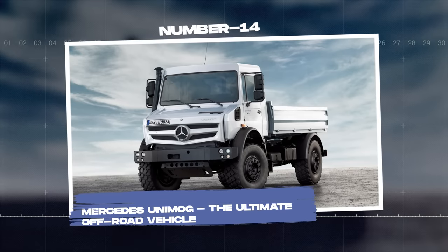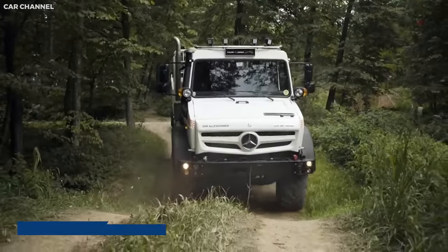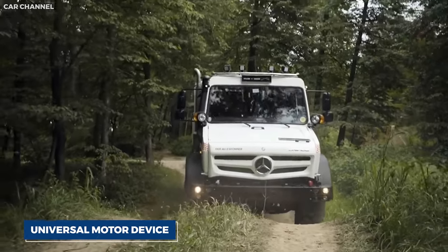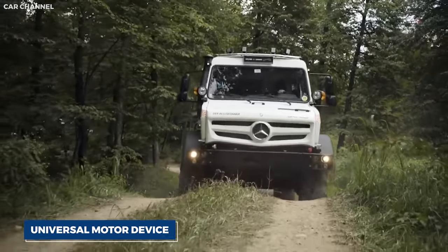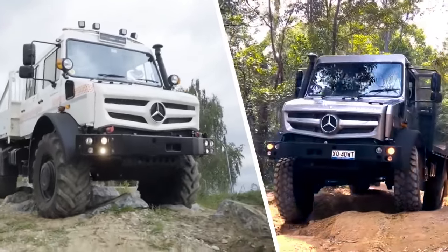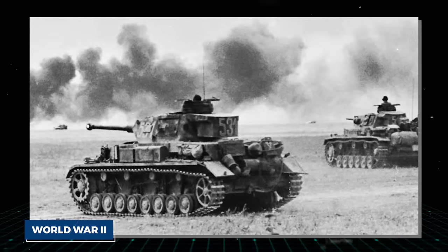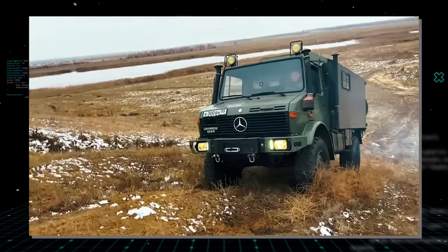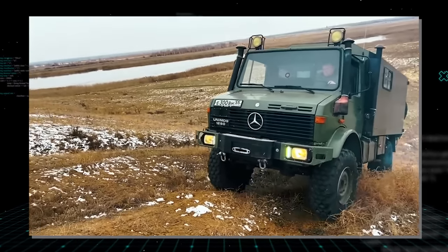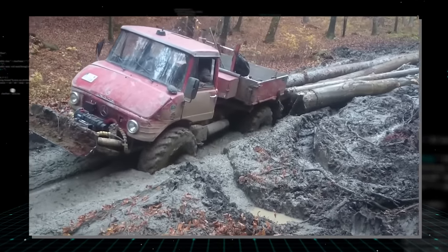Number fourteen: Mercedes Unimog, the ultimate off-road vehicle. The Mercedes Unimog, short for Universal Motor Gerät (Universal Motor Device), is a multi-purpose vehicle that has earned a reputation for unparalleled off-road performance. Since its inception in the aftermath of World War II, the Unimog has served in a wide range of roles across the world, from farm work and forestry to military operations and disaster relief.